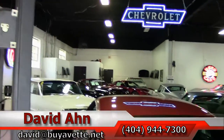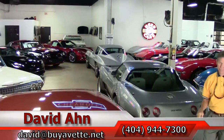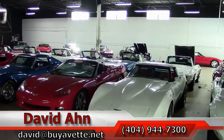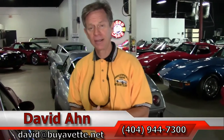A lot of new arrivals. If you're looking for a Corvette, you need to consider Buy A Vet in Atlanta. Been in business 25 years, and if I can assist in any way, call and ask for David. Thanks a lot, have a great day.